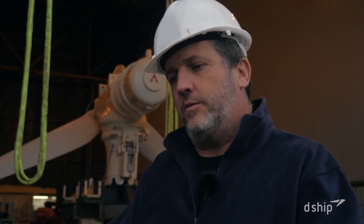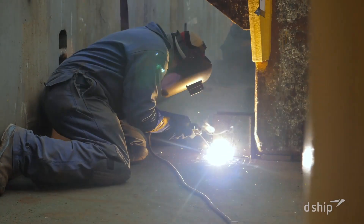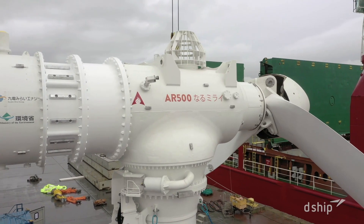We need D-ship to know where to put the stuff on the ship, where it's going to be safe, where it's going to travel well. And the turbine itself, as you can see behind, is probably still about 17 metres and that's going to fit in the hole.